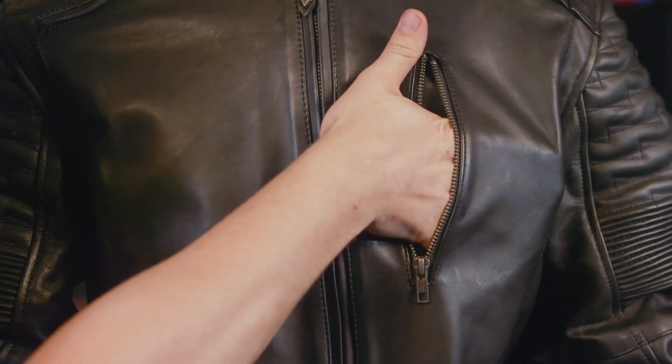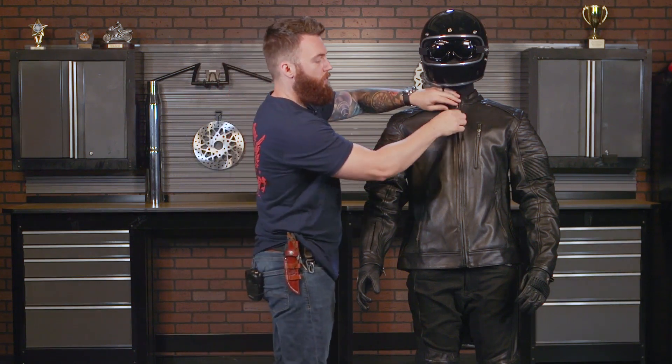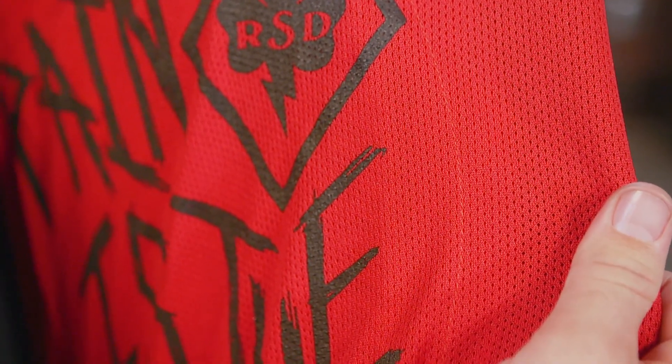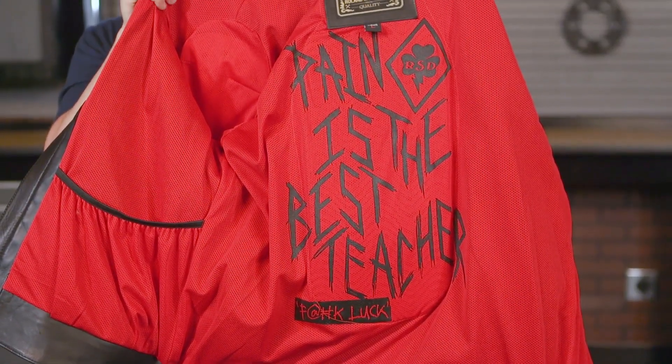There is a zippered pocket in the front, and when you open up this jacket there is a waterproof zipper on the inside. Of course it also has that moisture wicking liner with pockets on both sides of the jacket.